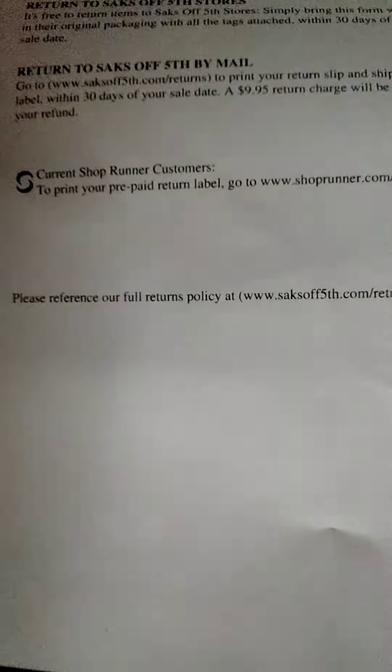Nine dollars and 95 cents would be deducted from your refund, so don't return anything to Saks Fifth. But oh my gosh, this jacket is so heavy and nice. It has to weigh about a pound and a half, maybe two pounds. This jacket is crazy thick — look at that, Pajar.